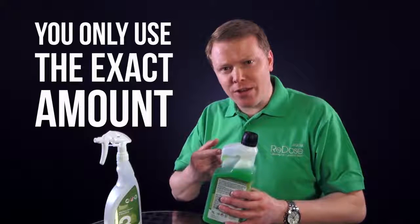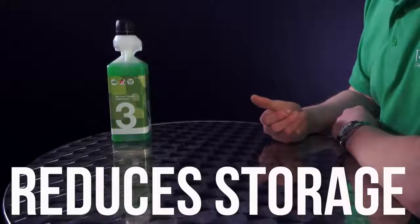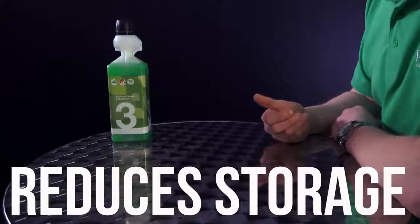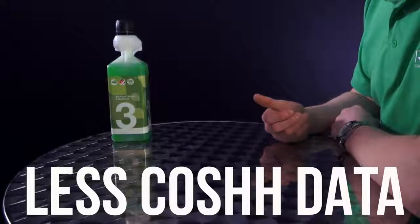You only use the exact amount because of the OG valve, which gives you waste and cost savings. It really reduces the number of chemicals you'll need to store, so you get more space in your cupboard and there's less COSHH data to worry about, making it easier for you.